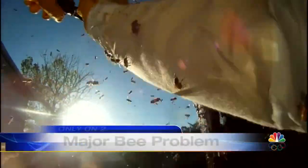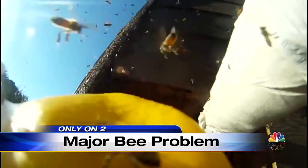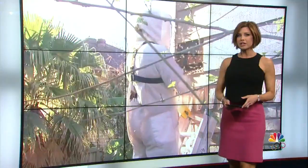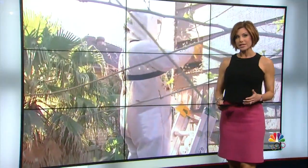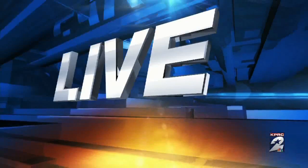We're dealing with a major bee problem — tens of thousands of bees, not to mention their massive hive and pounds of honey. The bees have been so problematic in the West End area that residents have had to call in an expert. Our Keith Garvin was there for the removal and is joining us live. Keith, this isn't the first time they've had to suit up out there.